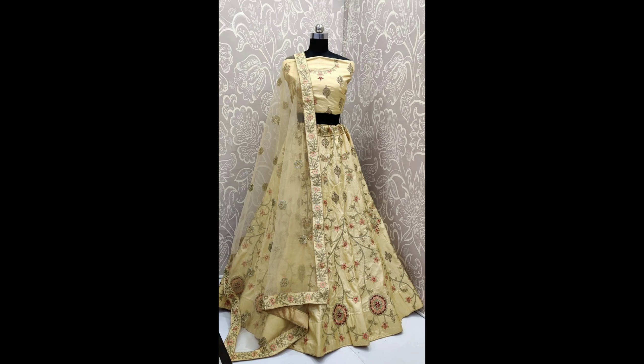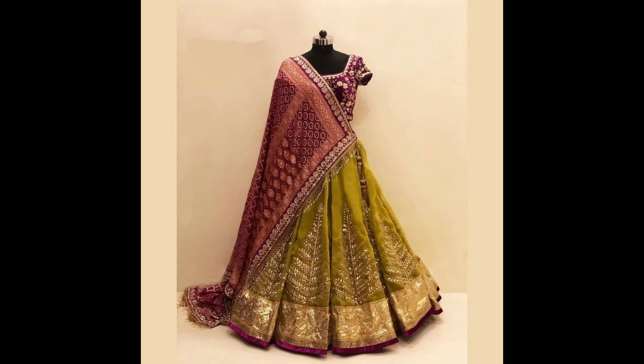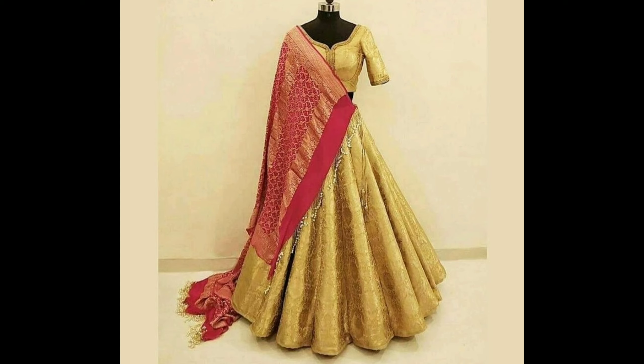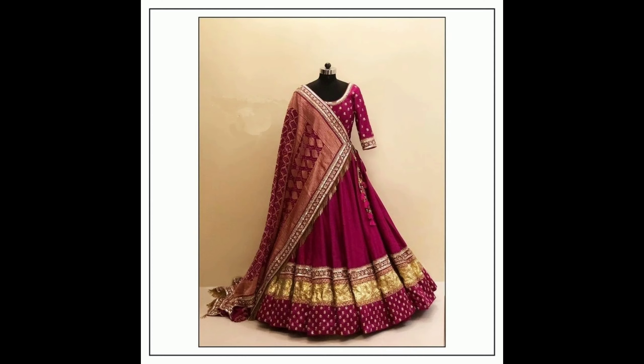This one is an embroidery lehenga choli design. This one is a gorgeous embroidery lehenga choli design. This one is a beautiful lehenga choli design. And this one is a beautiful Banarasi gold color lehenga choli design. So these are our lehenga choli designs ideas.